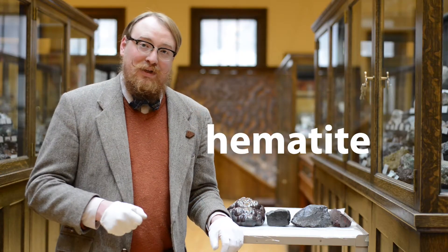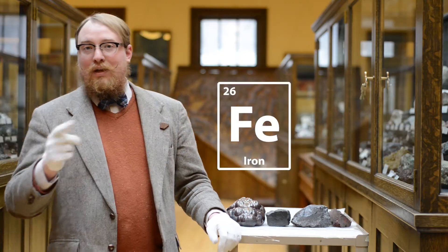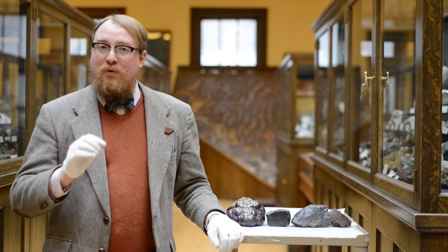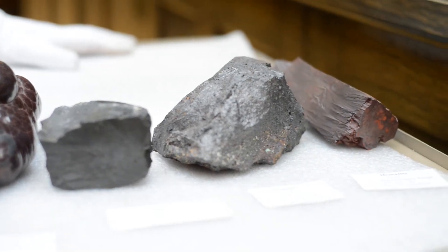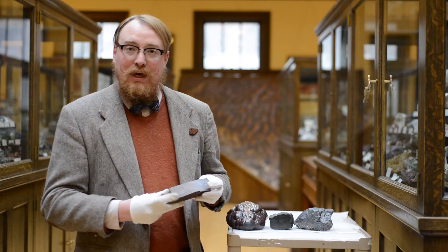Today's specimen is hematite. Hematite is iron oxide — it's 70% iron and 30% oxygen. What makes hematite cool is it is the most important iron ore, meaning that it is mined and then refined into iron. Hematite can be black or red, and it's unique because it comes in many different shapes.